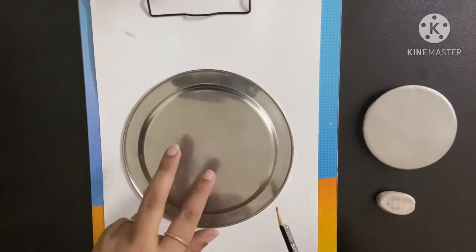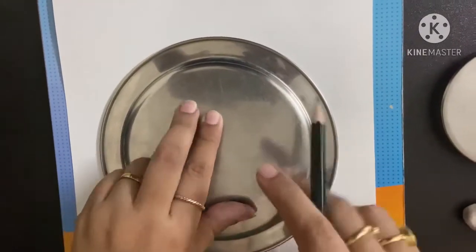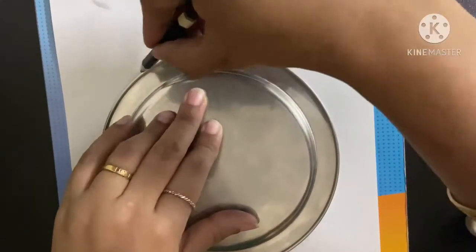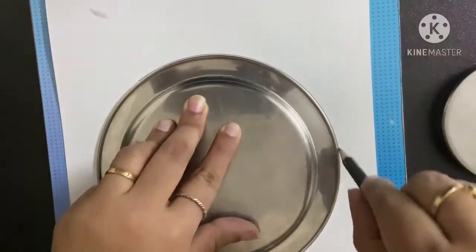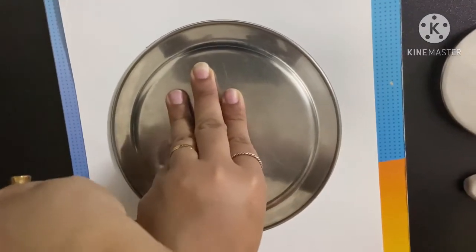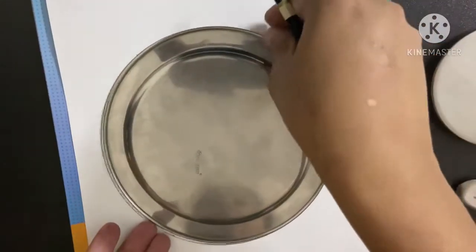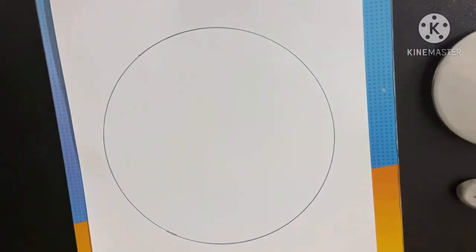Children, now we will trace a big circle with the help of this plate, the big plate. Just trace outside till you come to this side like this. The bigger circle has been made.